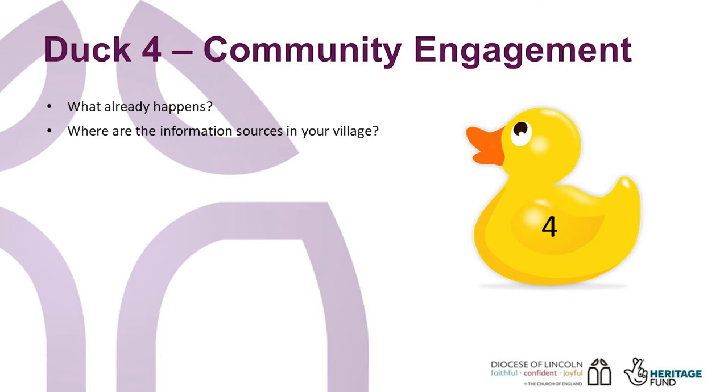Think about where information is shared in your village. How are you going to get information out to people? If you're using social media, remember to make your posts public and to share them with other local sites. You will need to post multiple times in the run-up to the event. Include a welcome, such as 'Looking forward to seeing as many as possible at our event and to hearing your ideas on what somewhere St Hypothetical can do for you.' Make sure you include a date, time and venue. Do not assume everyone will know where you're talking about.